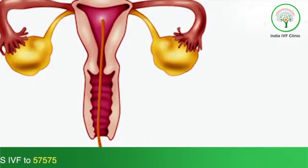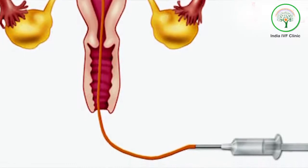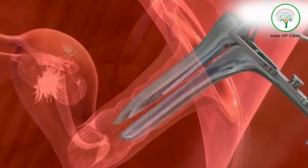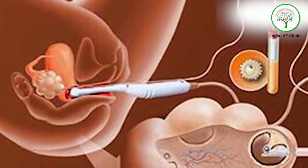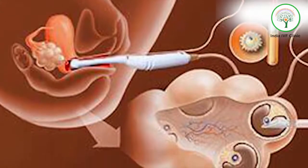The follicular fluid is taken out and given to the embryologist in a very controlled atmosphere — the temperature has to be maintained while transferring this fluid. The embryologist scans this fluid and takes out the oocytes, which are very important because these are what will be mixed with the sperm of the husband.